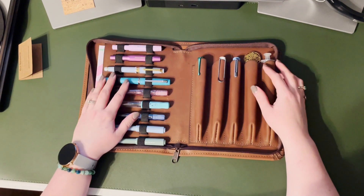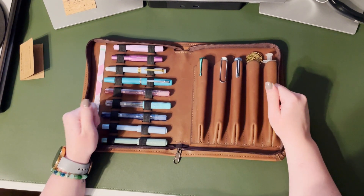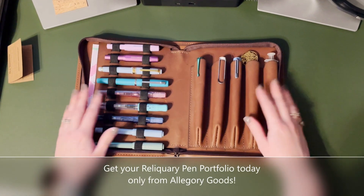All in all, this is a really universal pen case for fountain pen enthusiasts who want to invest in a high-quality, have-it-for-life type product. Thanks, Allegory, for letting me sample your amazing new product.